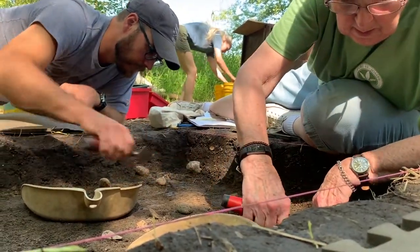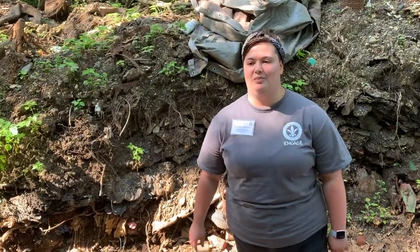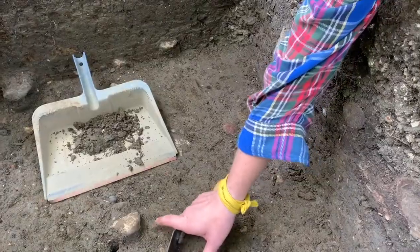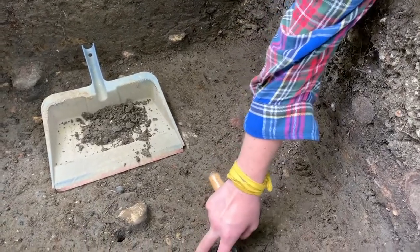We get experience talking to the community, we get experience getting our hands literally and figuratively dirty, getting out there and learning firsthand. And like Dr. Naseni says, literally uncovering history at the tip of our trowel.